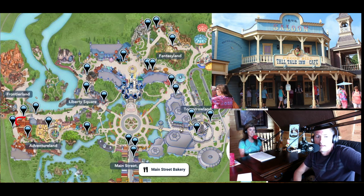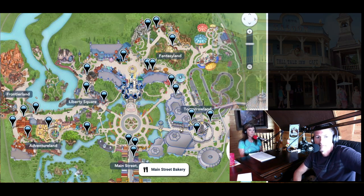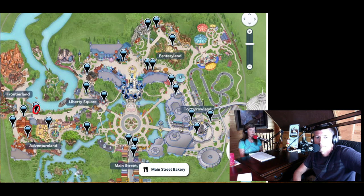Pecos Bill's is delicious and probably one of the best quick service locations for your money — you get a lot of food for what you pay. It's kind of Tex-Mex: fajitas, tacos, nachos, and they've got a Fixin's Bar which is really good. Westward Ho is another cart in the Adventureland area.